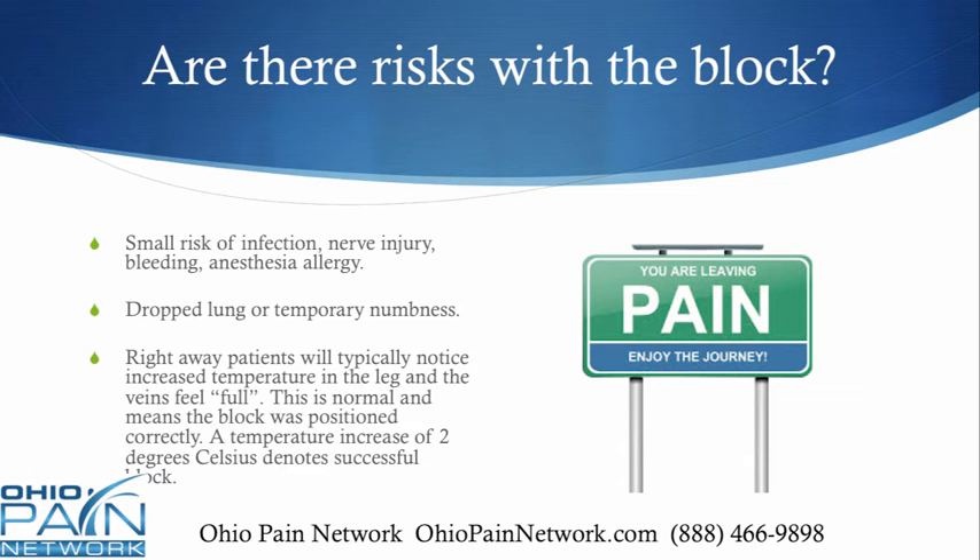Risks associated with the lumbar block are small but real. There's a small risk of infection, nerve injury, bleeding, or allergy to the anesthesia. Rarely, a person can experience a drop of lung and possibly some temporary numbness.